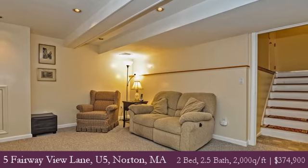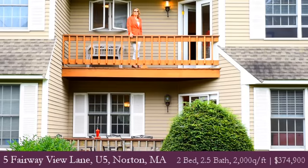So come see what the strong investment offers with the turnkey living at 5 Fairway View Lane in Norton.